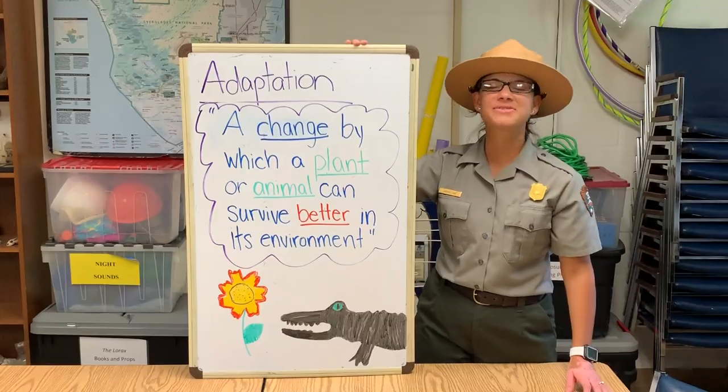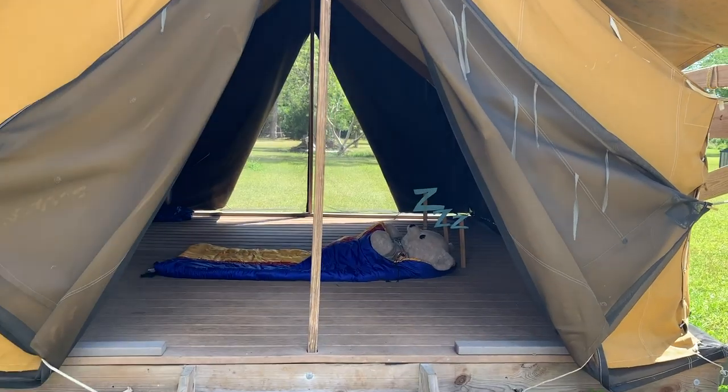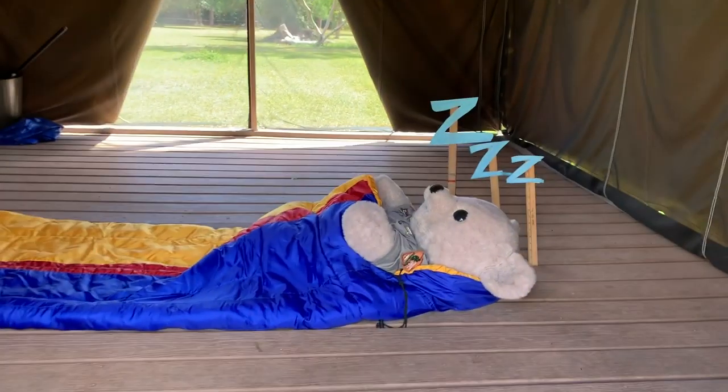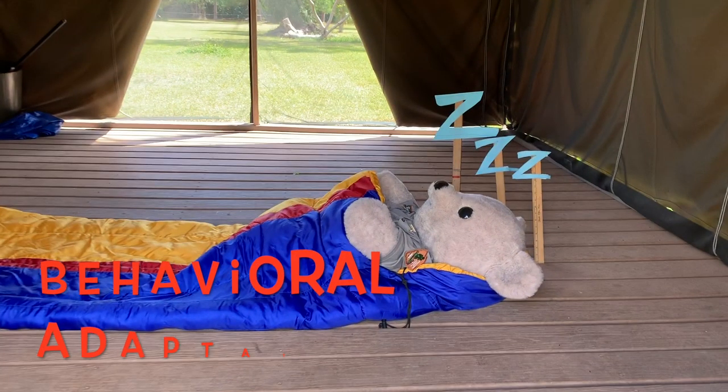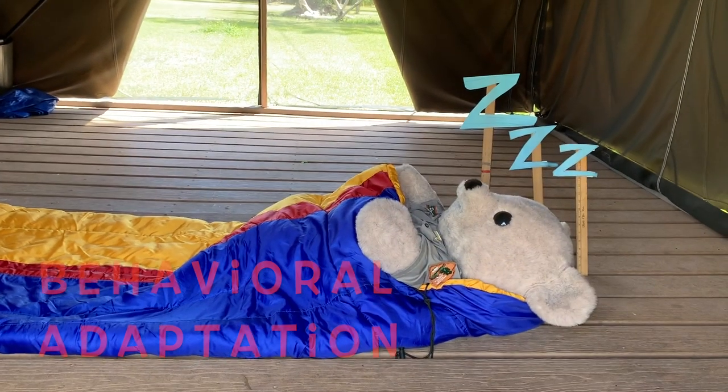So let's think of some examples of an adaptation. Think of how a bear hibernates in the winter to stay warm. That would be what we call a behavioral adaptation — something it changed in its behavior to survive better.